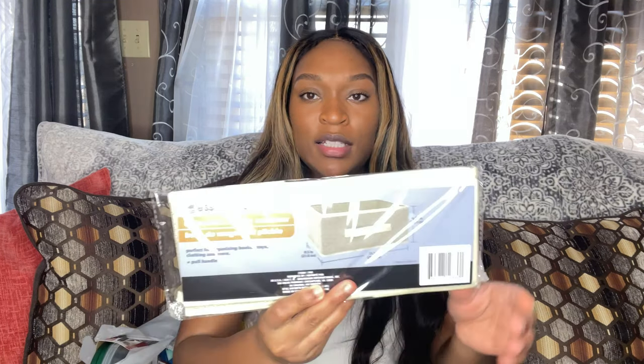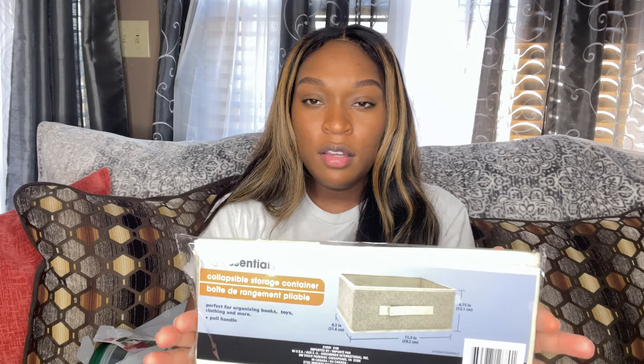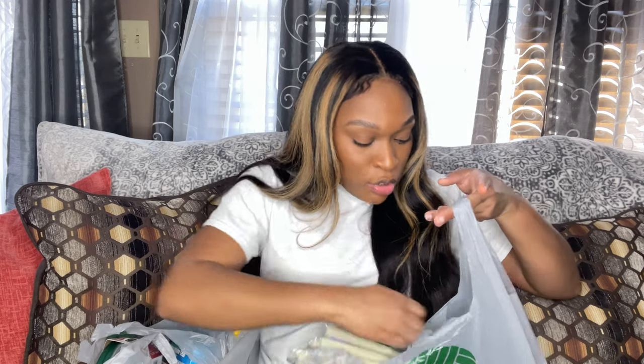I got some storage bins — they're a nude color — just to throw random stuff in. They only had the flat ones in nude; the cube ones only came in black and navy blue. I may go back for the cubes because I don't know what color I'm doing my son's room, but if those colors work, I'll get the Dollar Tree cubes instead of spending five dollars per cube at another store.